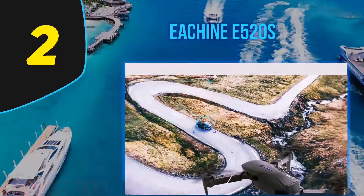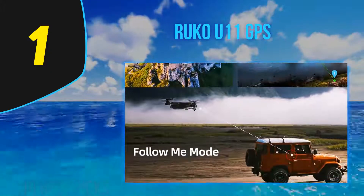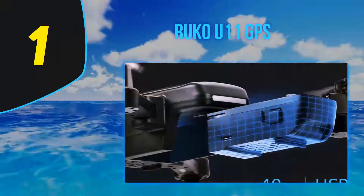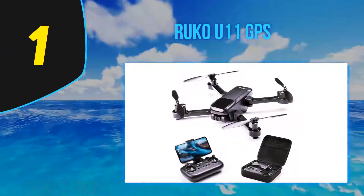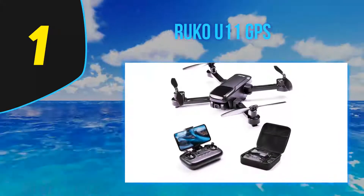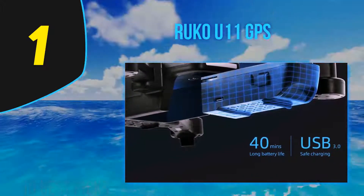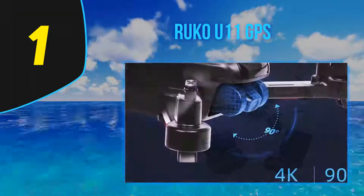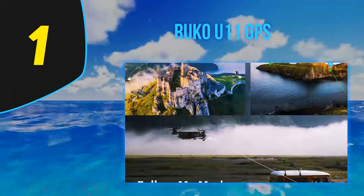And at number 1, the Ruko U11 4K — when you're looking for a good quality drone at a decent price, finding that ideal drone can become tough. We found it in the Ruko U11 4K, a more affordable version of the Ruko F11 with specs that go well beyond its price. It's easily portable, making it the drone you want to take on your travels. Powered by a 7.4V lithium polymer battery, it takes around 2.5 hours for a full charge, and comes with an extra battery included — doubling the flight time.